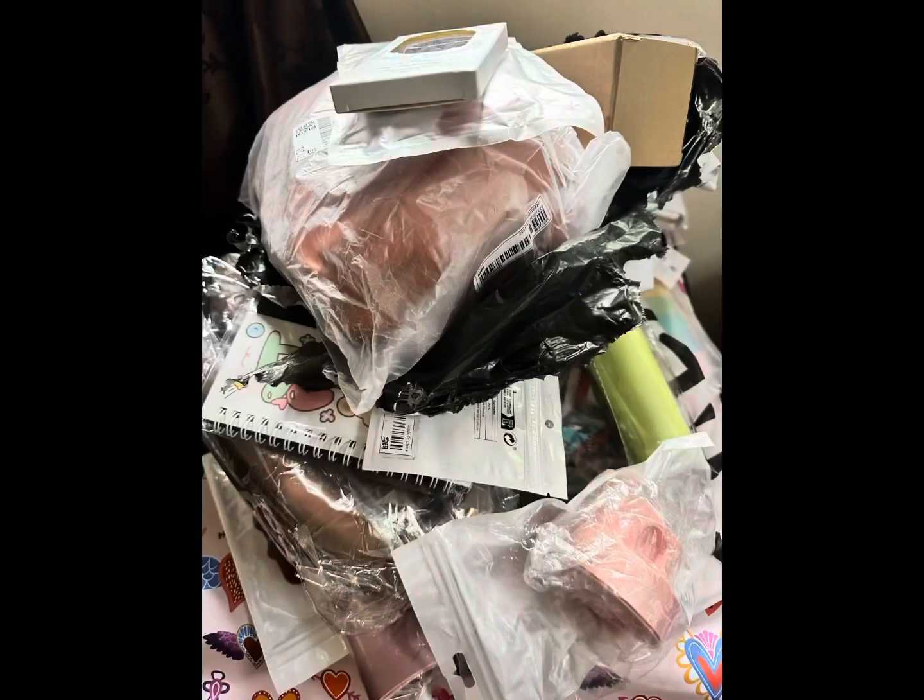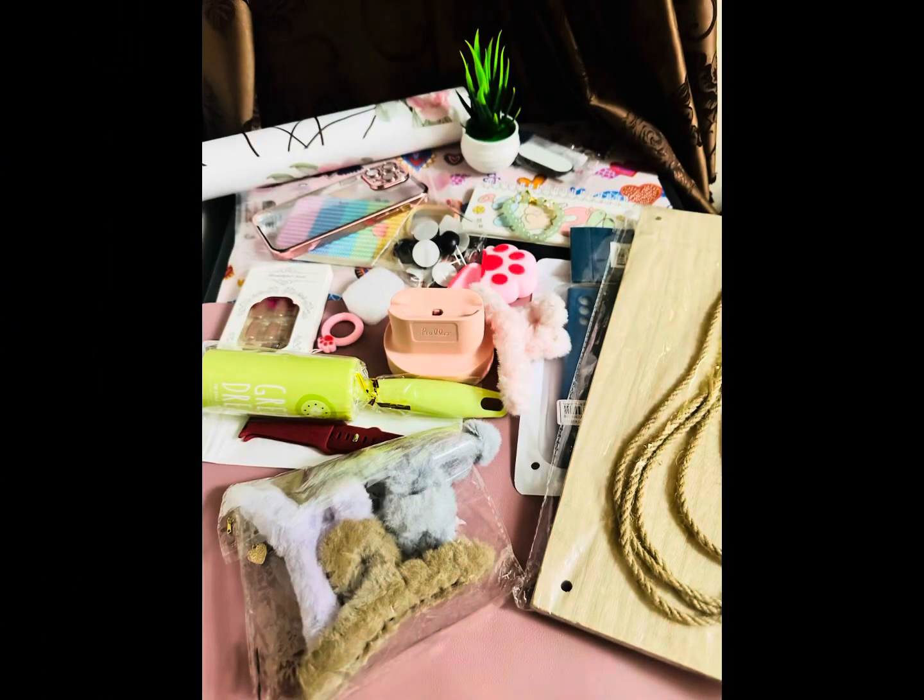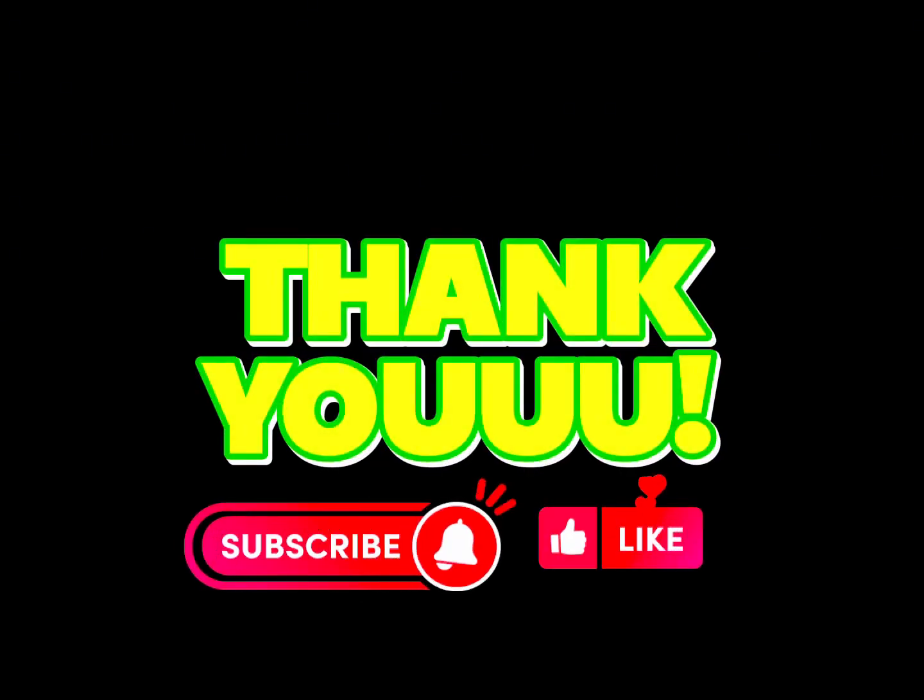There are lots of items on the table, all filled with it. So you can order things. Thank you for the video. Now I will show you a little more vlogs. Thank you, have a nice day. Bye.